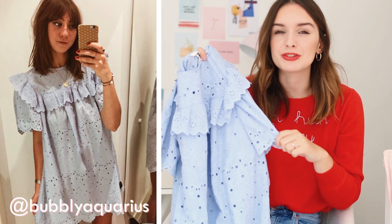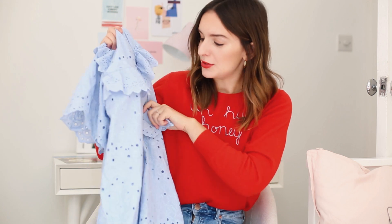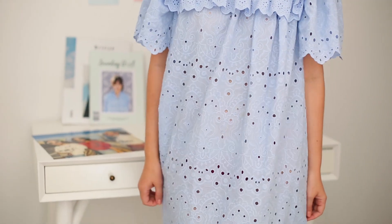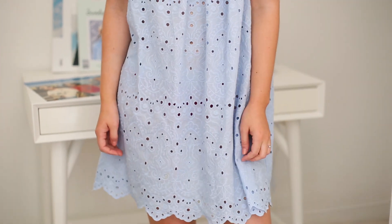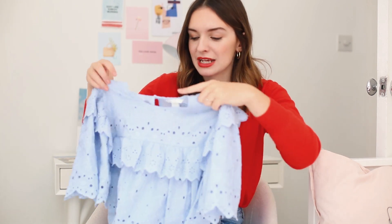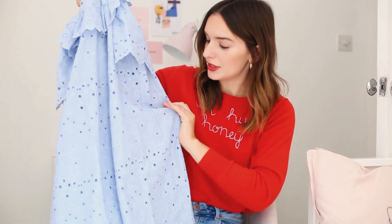I saw this and I was absolutely in love with it. It's a really beautiful broderie anglaise style smock dress in a sky blue colour with a ruffle and huge sleeves, which I'm all for. The only thing is it's not particularly cheap — it was about £69, which isn't extortionate, but for a dress that is unlined and without pockets it's definitely on the higher end of the high street. It's not too see-through, but I style that out by wearing nude cycling shorts or a slip underneath.